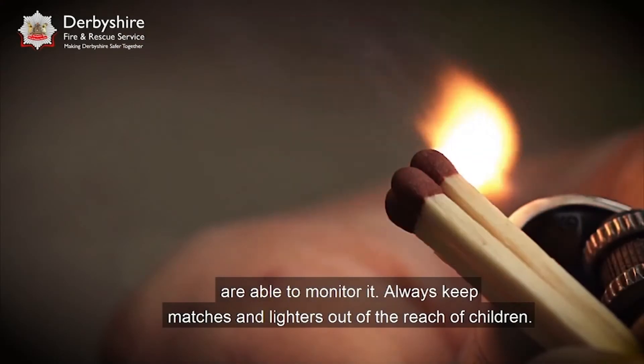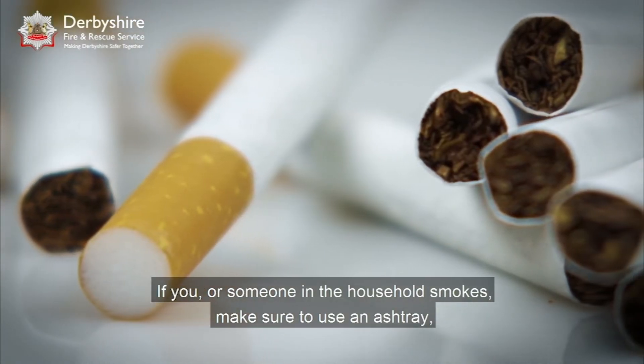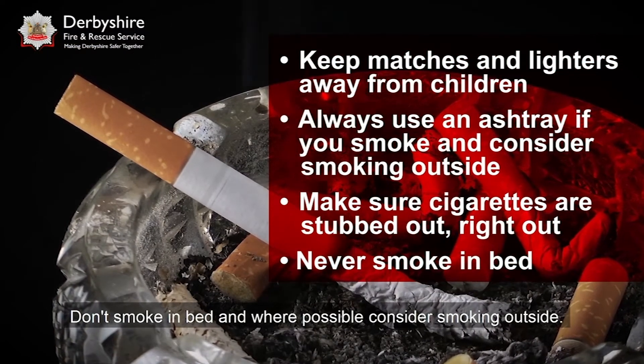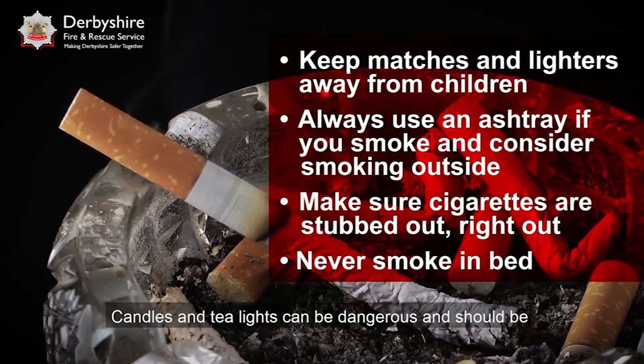Always keep matches and lighters out of the reach of children. If you or someone in the household smokes, make sure to use an ashtray and always double check that your cigarettes have been properly put out. Don't smoke in bed and where possible consider smoking outside.